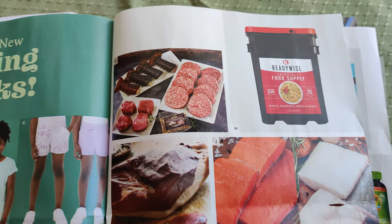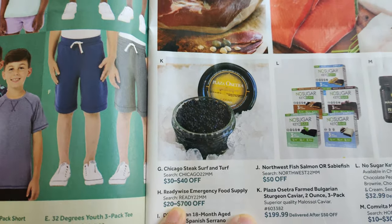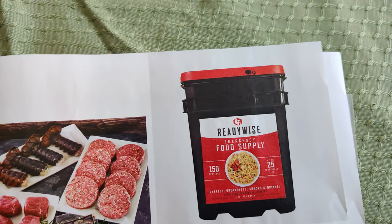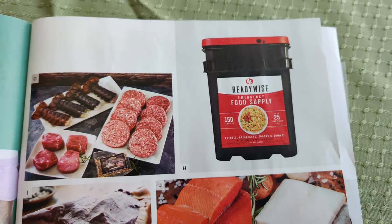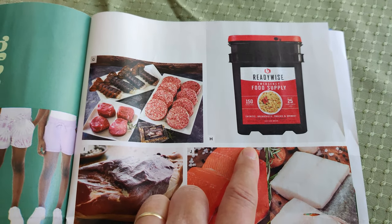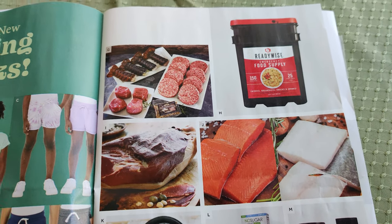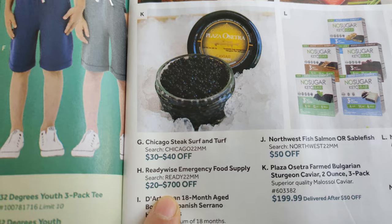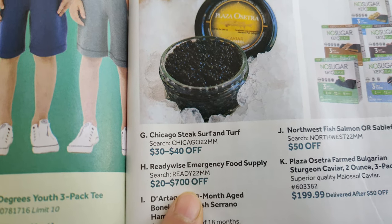There's also a sunset awning and a little play set for children. If you're a prepper, there are meats — Chicago Steak surf and turf at 30 to 40% off — and Ready Wise emergency food supply with up to 25-year shelf life, similar to MREs. That's $20 to $700 off depending on how many buckets you purchase.